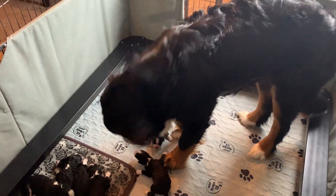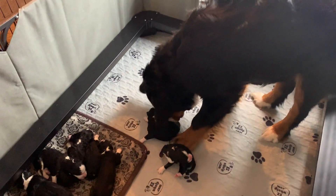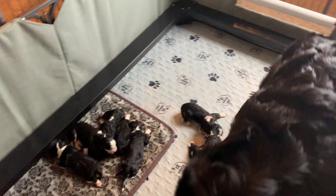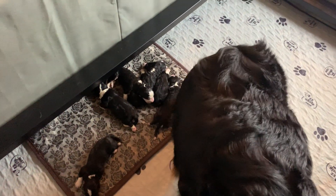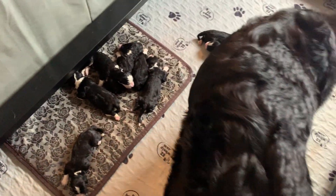Hi everybody. This is our first Movie Monday with Honey's and Vader's F1 Bernedoodle litter. She had eight babies last night. She started about midnight and went until about 7:30 this morning. She took it nice and slow having each of these babies. She did a fantastic job though, being a first-time mama. And her babies are beautiful.